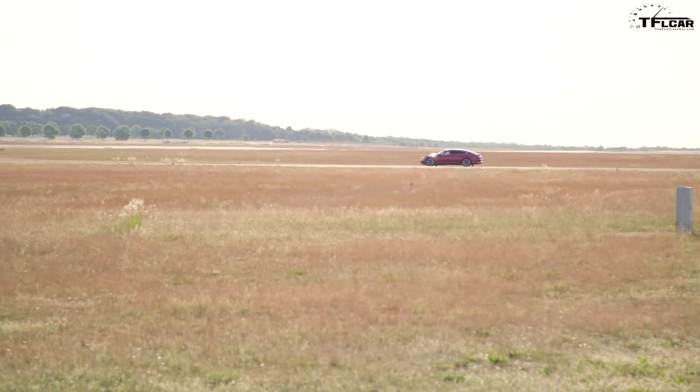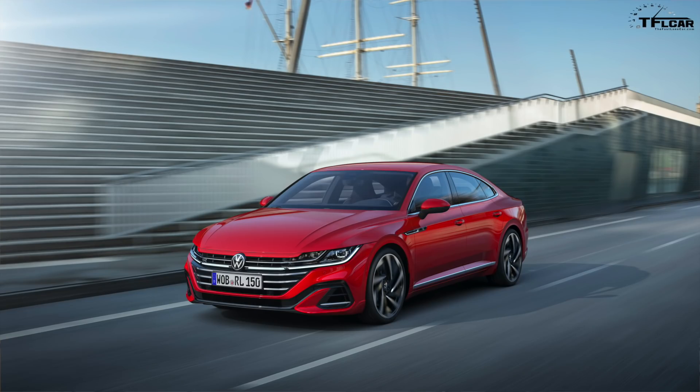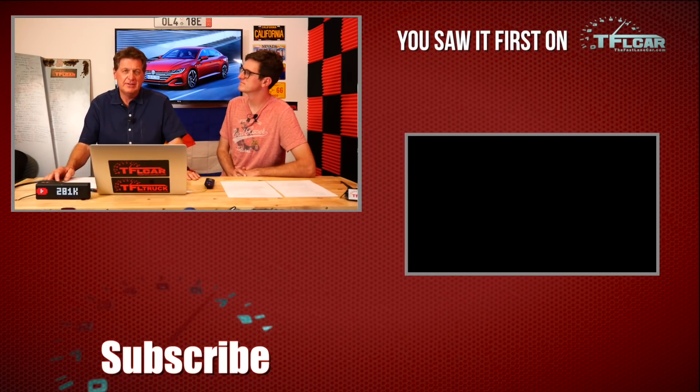The Arteon is a vehicle that Volkswagen brought over and kept in America because it represents some of the best design and coolest look in their lineup, giving the brand a more premium feel. I'd love to see a wagon version here, but I'm just one auto journalist — they're not going to make money selling only one. Thanks for joining us for this quick update on the 2021 Arteon refresh. Let us know in the comments what you think, and check out tflcar.com for more news and reviews.